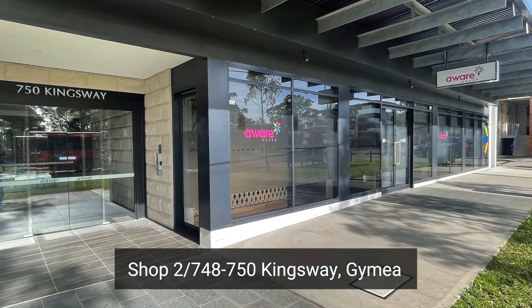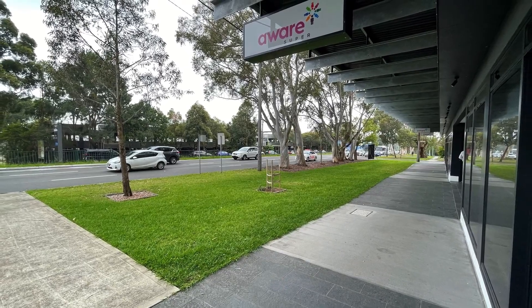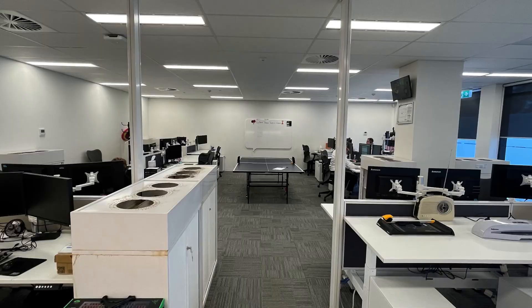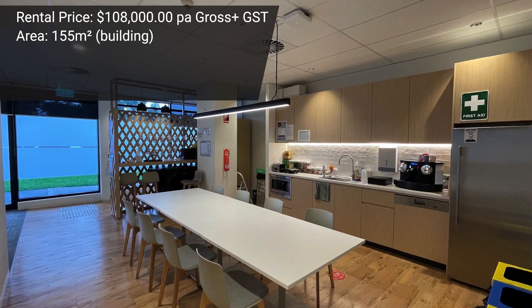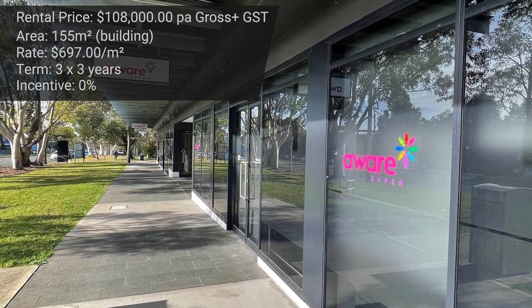Another lease transaction on the Kingsway in Gymea was orchestrated by Jackson Chambers and Damon Asti. This was a ground-floor retail commercial premises we leased five years ago — the original tenant reduced their space and we re-leased it to a new party. Jackson and Damon leased it for one hundred and eight thousand dollars per annum gross. The area was 155 square meters, at a rate of circa seven hundred dollars per square meter gross, on a brand-new three-year lease with a three-year option and zero incentive.